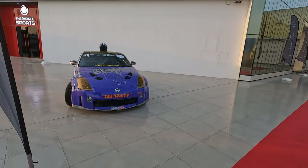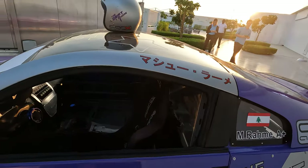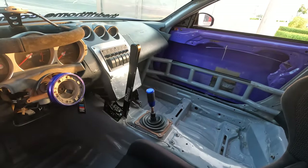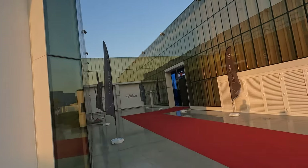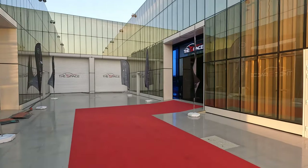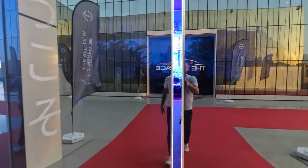Ladies and gentlemen, boys and girls, welcome to the Space. I'm Mateusz and I'm the guy who manages the whole fleet of cars which you can find in the Space. But today in the Space you cannot find exotic and hypercars because now we've changed the interior for the small Japan. Are you ready for this?